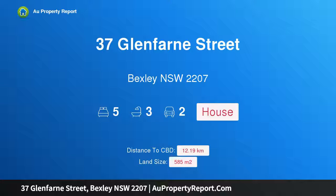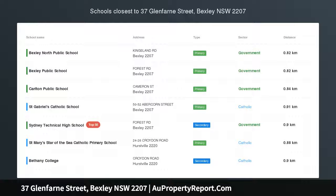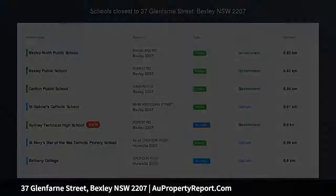Hi, I am glad to introduce property 37 Glenfarn Street, Bexley, NSW 2207 — privacy and convenience in an idyllic family home.